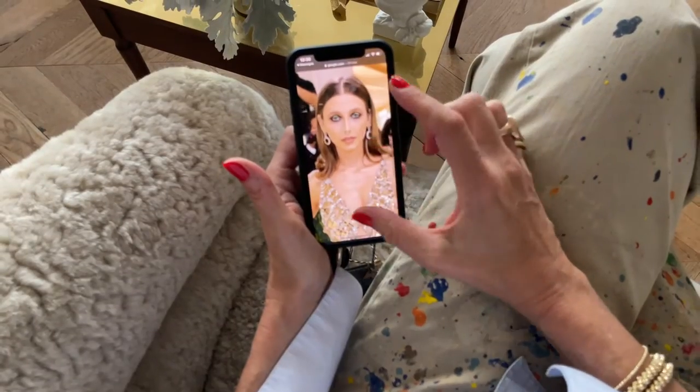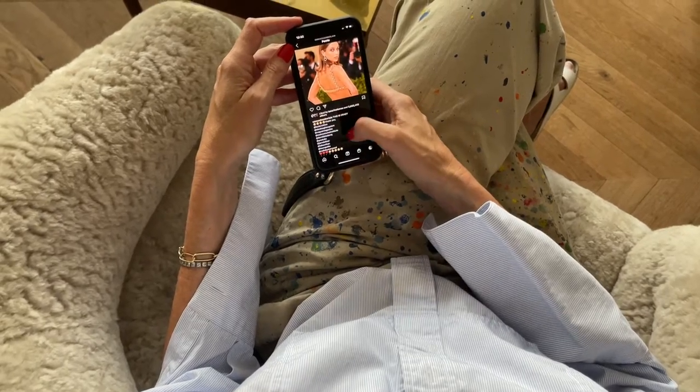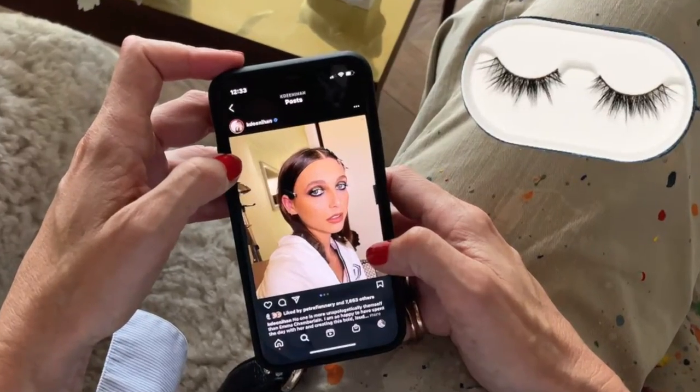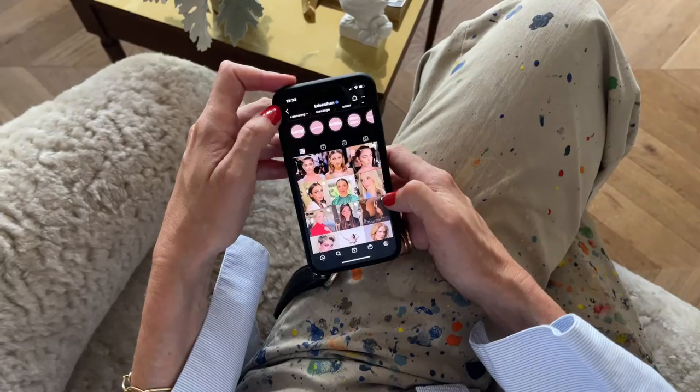Do you think I could do that? I think we're going to find out. Where did she get her makeup? And where did she get her dress? All right, let's see. Who did her makeup? Okay, Kelsey. So good. Is she wearing lashes? No. Damn it. Well, I'm going to. Ooh, Byredo. Maybe I need to walk myself over to Byredo. All right, kids. Here we go.